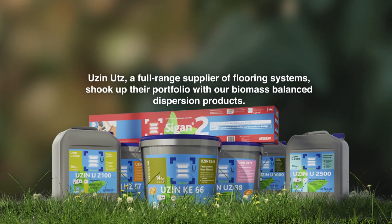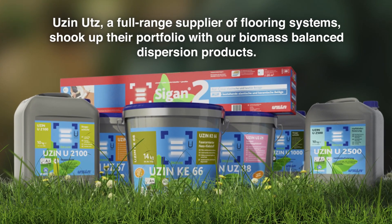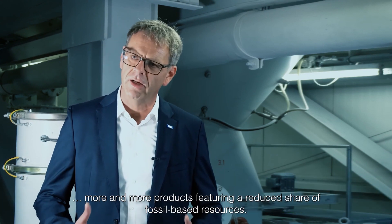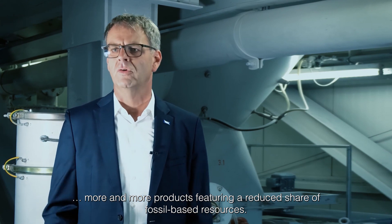Utsin, a full range supplier of flooring systems, shook up their portfolio with our biomass-balanced dispersion products. As a great goal, we have also set the task to give our customers stronger products to offer, where the amount of fossil fuels is reduced.